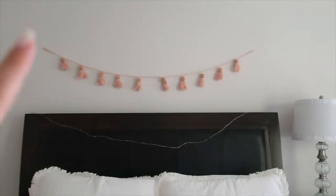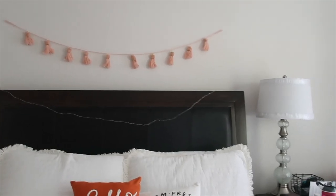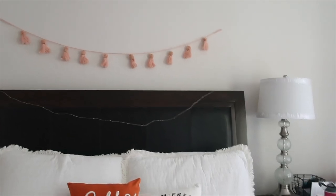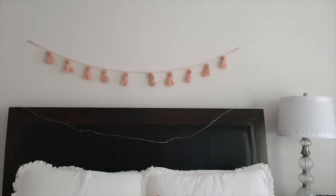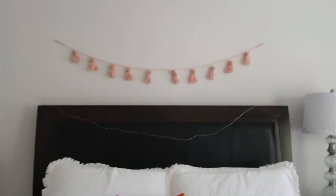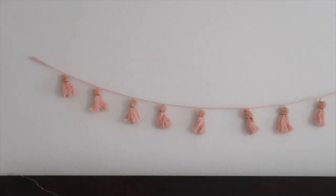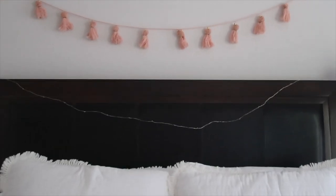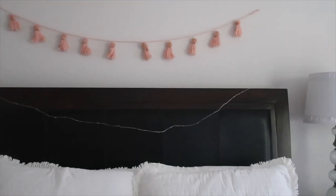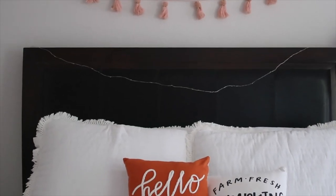This lanyard was ten dollars from Target but it wasn't from the dollar section. I don't think it's available anymore but I'll try to find a link for it. It's from Opal House and it's super cute — just pink and stuff. And then I have some fairy lights right here; I got those from Target like three years ago.